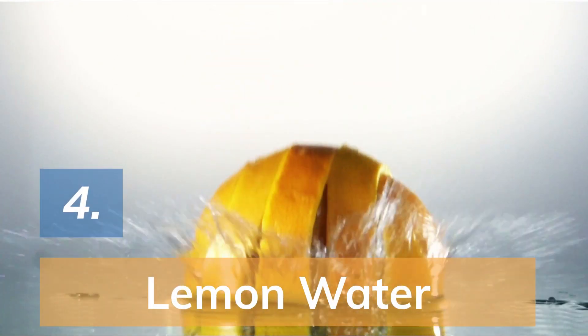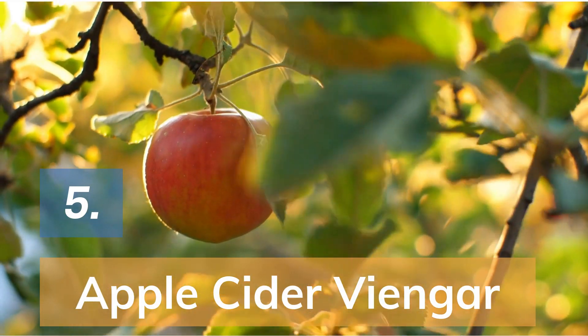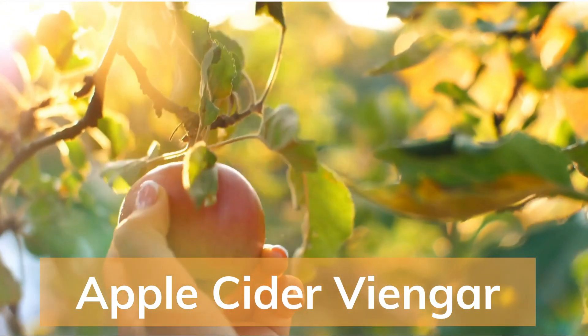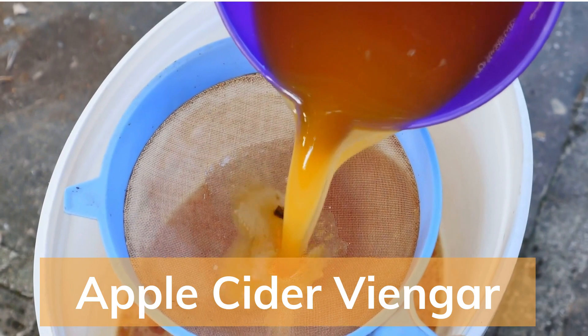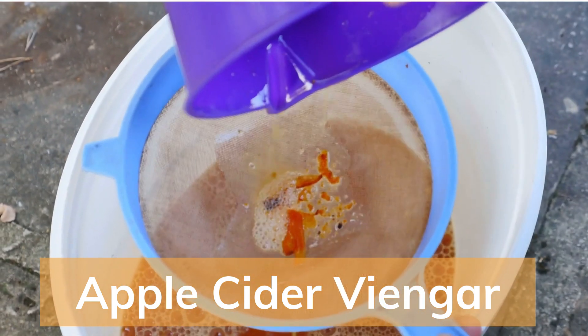Number 4: Lemon water. One study in 2015 found that adding the juice of 2 freshly squeezed lemons into 2 litres of water each day helps reduce uric acid in people with gout. Number 5: Apple cider vinegar. Apple cider vinegar helps in reducing swelling and pain. It is thought that the acidity also helps in reducing inflammation. Add a teaspoon of apple cider vinegar to a glass of warm water, stir well and drink it 2-3 times a day.